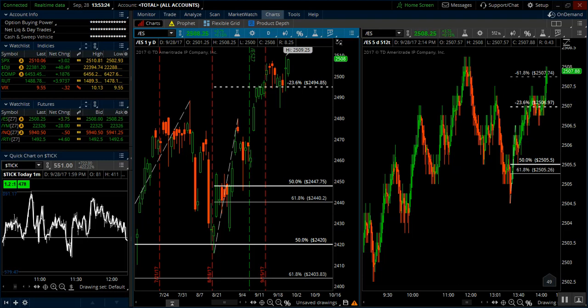Hey there and good afternoon traders. This is Trader Tim from eminimind.com. Today's the 28th of September, Thursday, doing a trade recap video. I wanted to talk about a couple of trades that occurred today and kind of recap the week thus far.